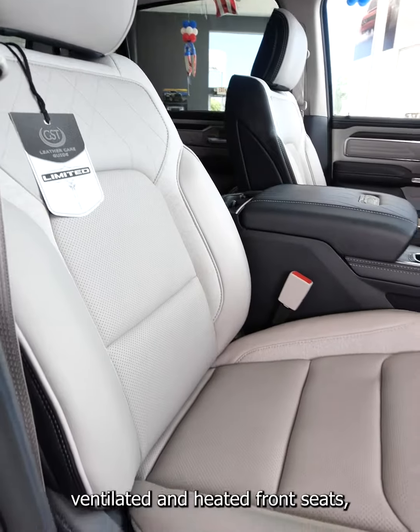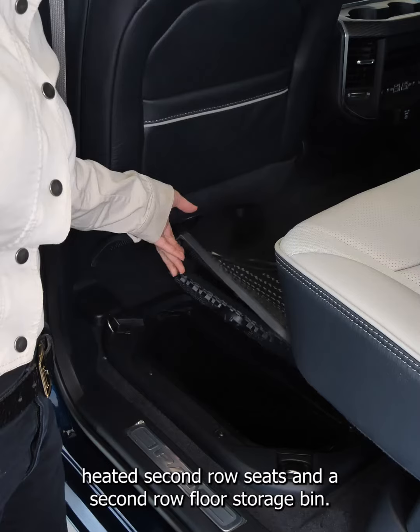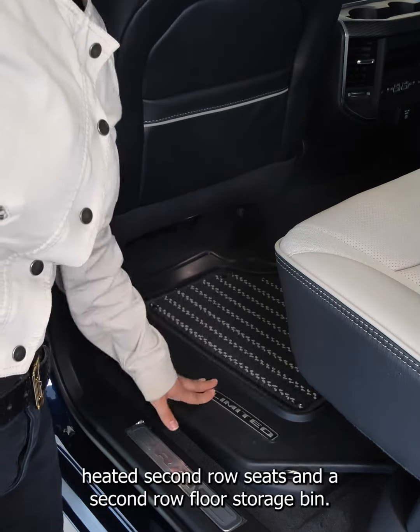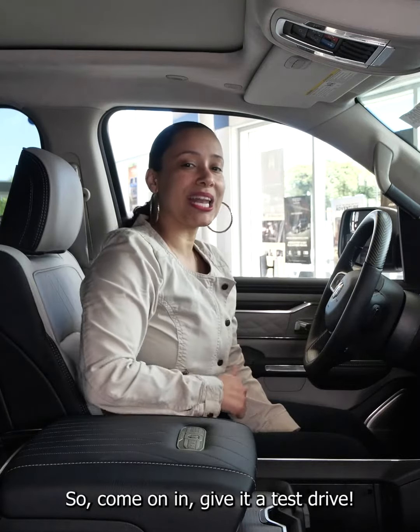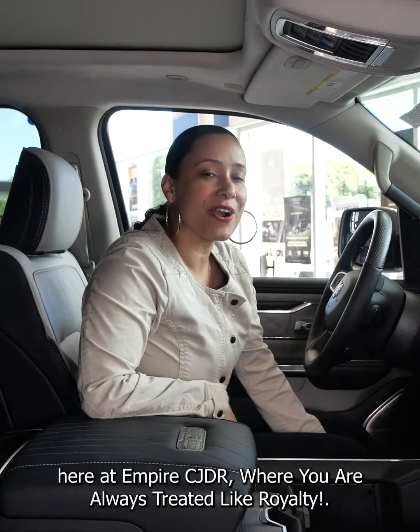Ventilated and heated front seats, heated second row seats, and a second row floor storage bin. So come on in and give it a test drive here at Empire CJDR, where you're always treated like royalty.